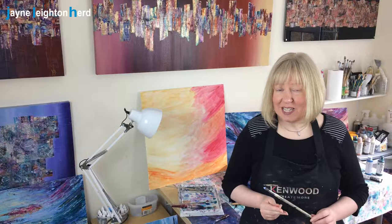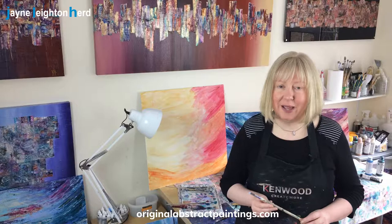Hello! Are you watching this video because you're reading my newsletter at the moment? If so, thank you! Or if you're not already a subscriber, just pop over to originalabstractpaintings.com and sign up now so you don't miss anything.